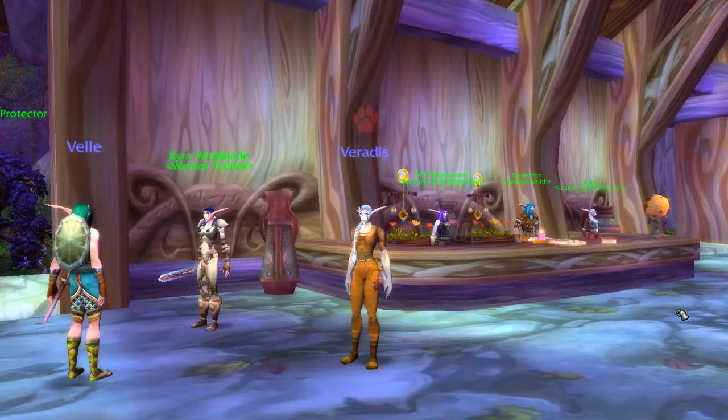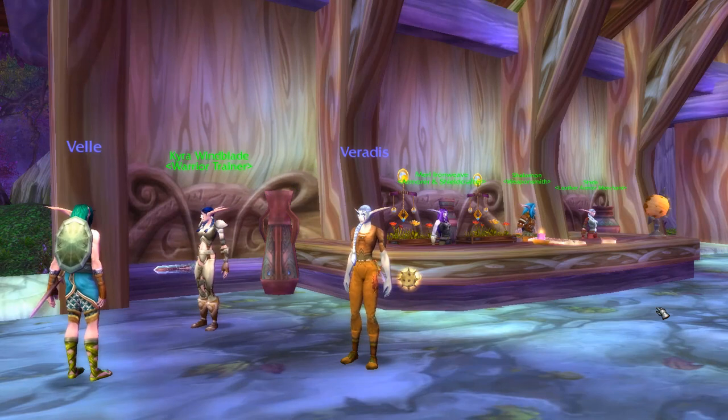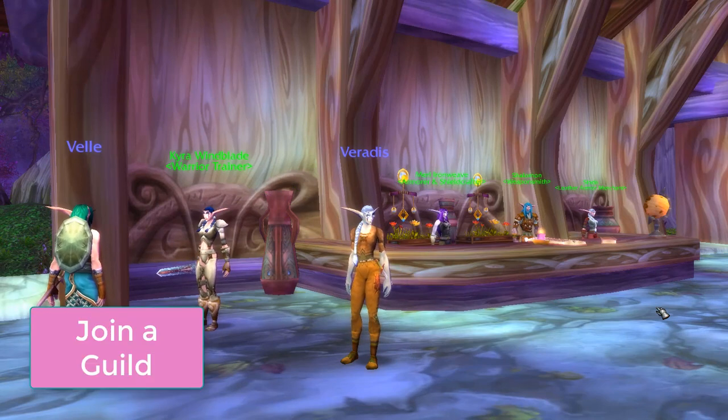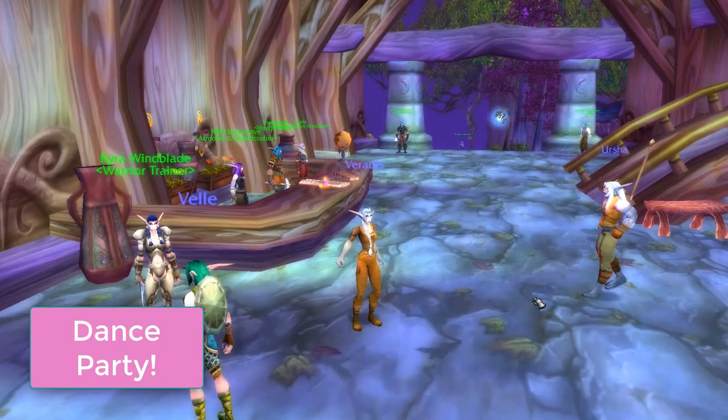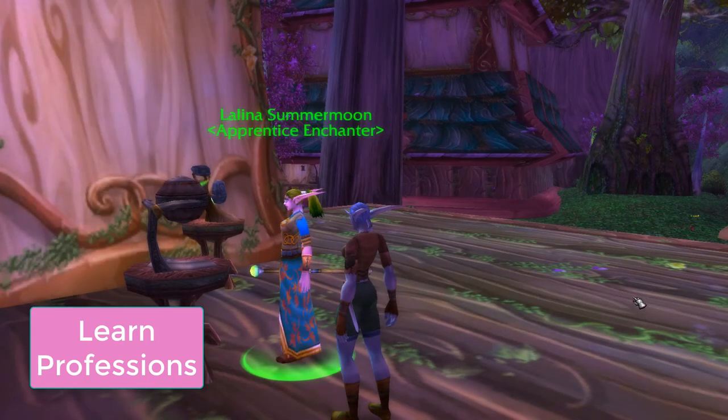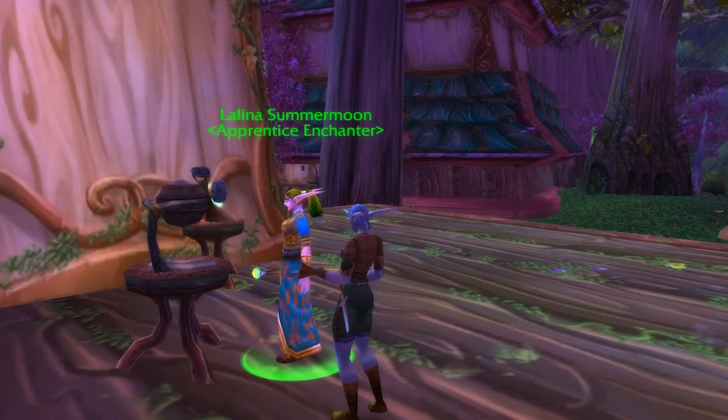Once you successfully log into Classic and are working on leveling your character, join a guild — make sure to join a guild with a dumb name. My old guild was called Combustible Pirate Ninjas. Join a dance party, especially if you're a night elf. Learn professions when you get to a spot that teaches them, and make sure to pick some up, especially gathering.